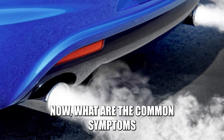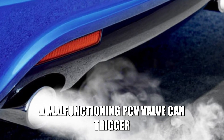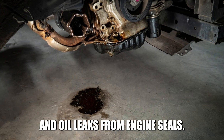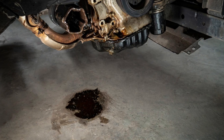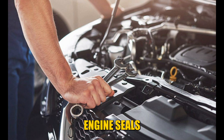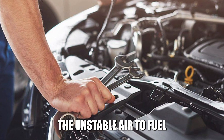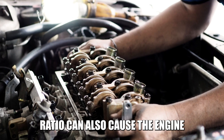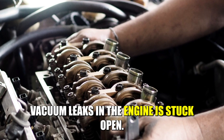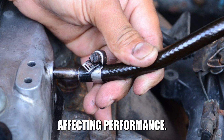Now, what are the common symptoms to look out for? Check engine light illuminates: a malfunctioning PCV valve can trigger the check engine light on the dashboard. Oil leaks from engine seals: the extra pressure in the crankcase can cause oil leaks to occur from engine seals. Engine surging or hesitation: the unstable air to fuel ratio can also cause the engine to surge or hesitate. Vacuum leaks in the engine: a stuck open PCV valve can create vacuum leaks in the engine, affecting performance.